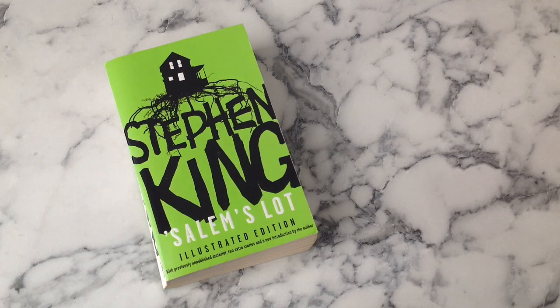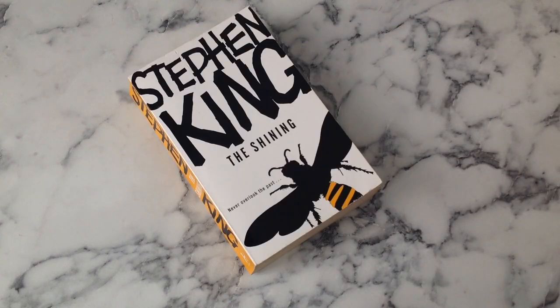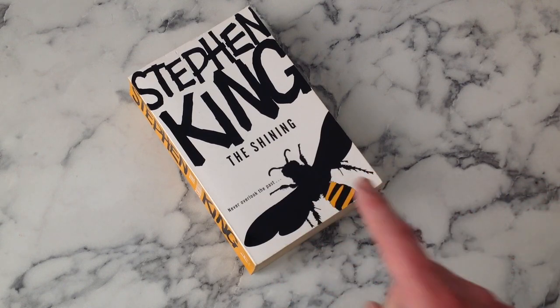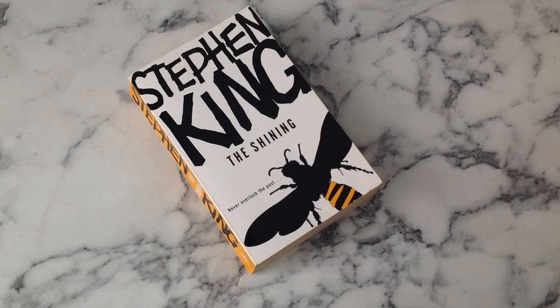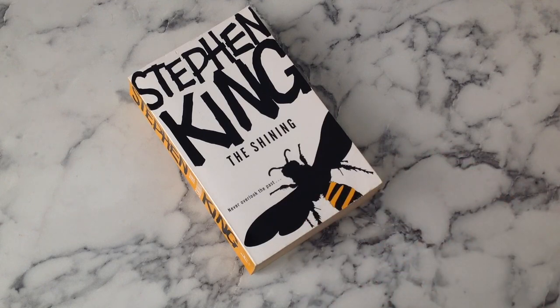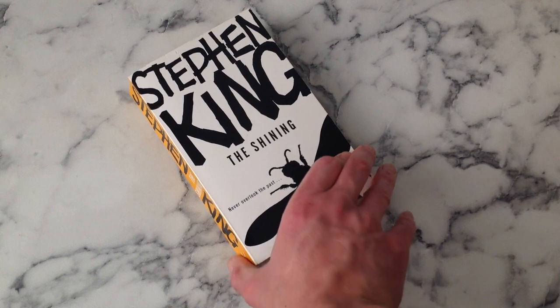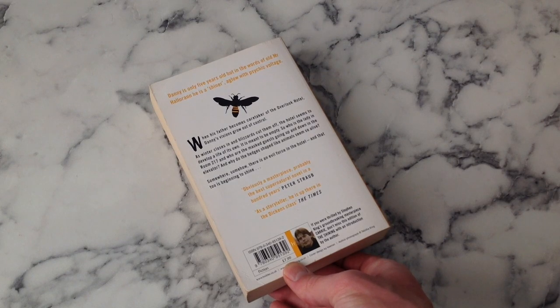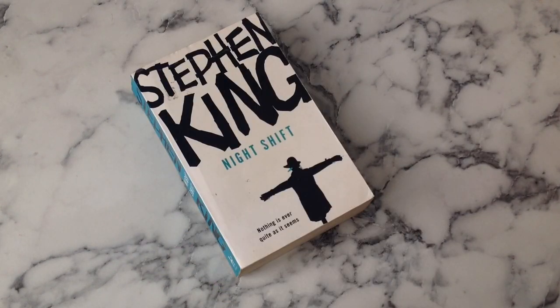The only issue I have with Salem's Lot is the green - it says Tommyknockers to me, and when we come to the Tommyknockers you'll see they could have swapped the colors for a really positive start in terms of trying to make a rainbow. Anyway, The Shining is next. An interesting image choice - you don't see the wasp nest that often in editions of The Shining, but it's probably one of the scariest scenes. Credit to Hodder for picking that out. 'Never overlook the past' - again probably one that would have been better left off. Nice yellow spine.